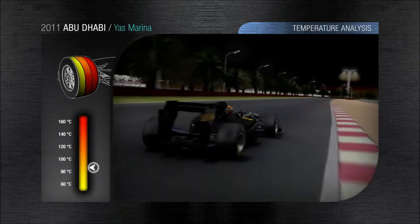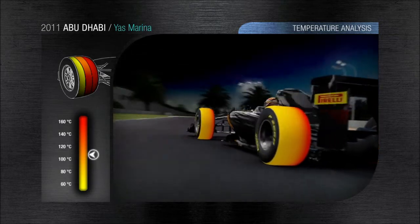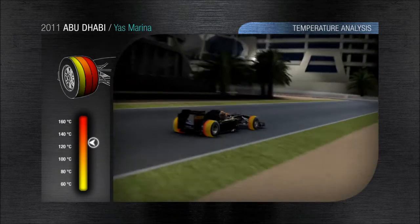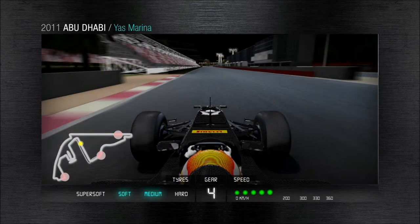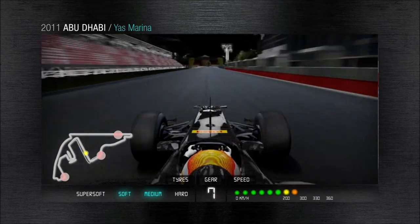The final section of the lap requires an optimal balance from the car. A sequence of curves progressively heats up the temperature of the tyre tread. The tyre temperature can reach 130 degrees centigrade while still ensuring the highest possible levels of grip, durability and car control that are vital for Abu Dhabi's asphalt.